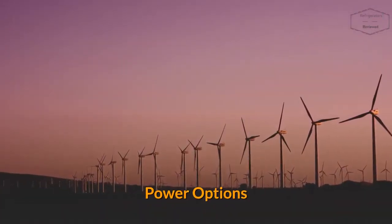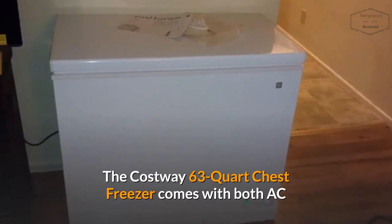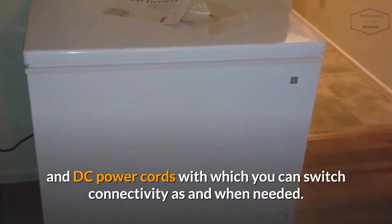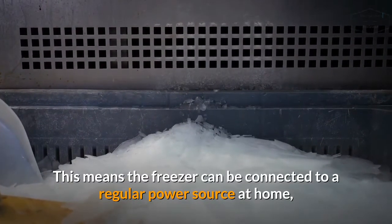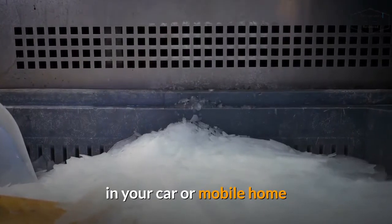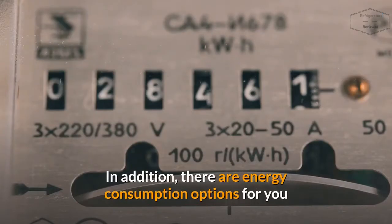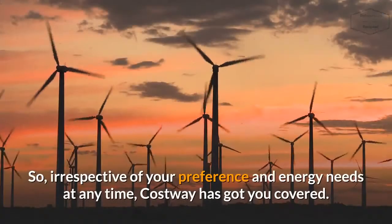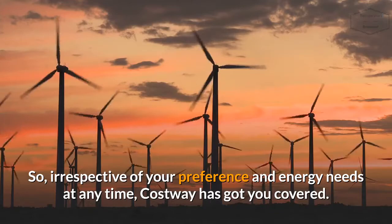Power Options: The Costway 63-Quart Chest Freezer comes with both AC and DC power cords, with which you can switch connectivity as and when needed. This means the freezer can be connected to a regular power source at home, in your car, or mobile home. In addition, there are energy consumption options for you to either run the unit on the Energy Saving Mode or Fast Freeze Mode. So irrespective of your preference and energy needs at any time, Costway has got you covered.